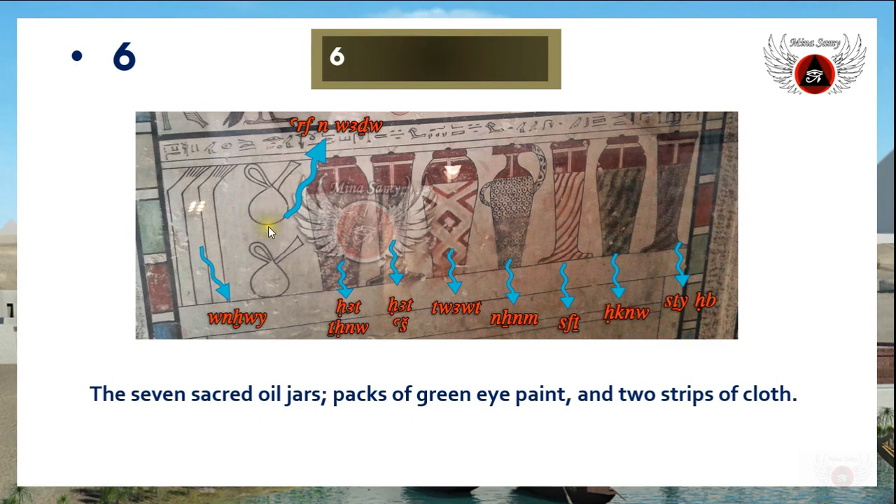These packs contain green eye-paint — kohl. There are two famous types of kohl in ancient Egypt: the black one, called 'mesdemet,' and the green type called 'wadj.' So 'at if en wadj' means packs of green eye-paint. The last objects are mentioned with the term 'wenu,' and these two objects are two strips of cloth used only in wrapping the mummy or in mummification.